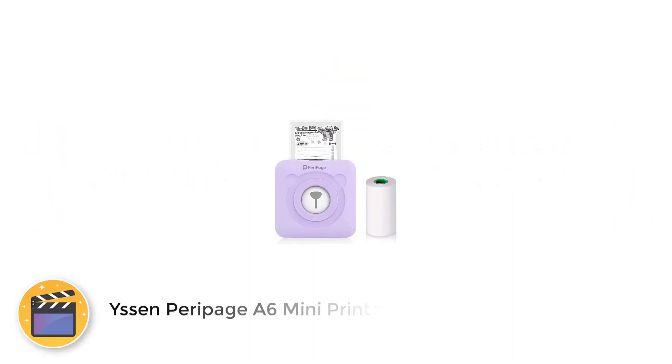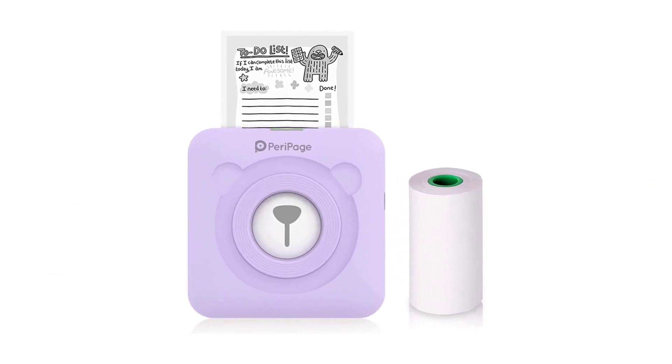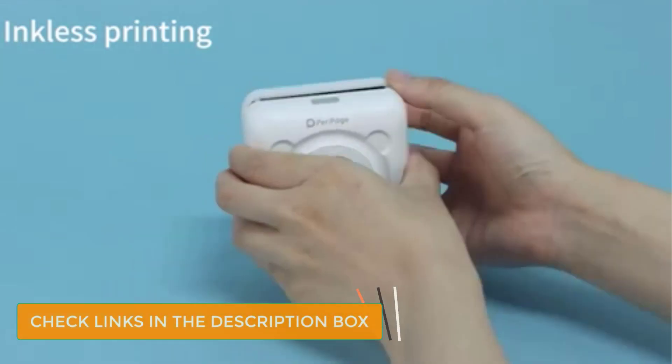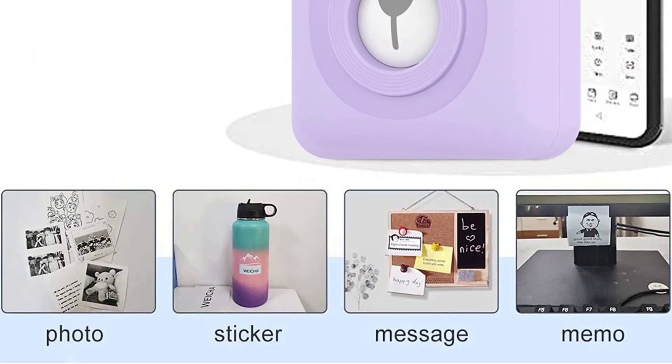Number 1: Peripage A6 Mini Printer. The Peripage A6 is the smallest and lightest printer on our list. At a little more than 3x3 inches and weighing under 7 ounces, it's an incredibly compact device. Wireless and powered by a rechargeable lithium battery, it never needs an ink refill, using reasonably priced rolls of thermal paper instead.